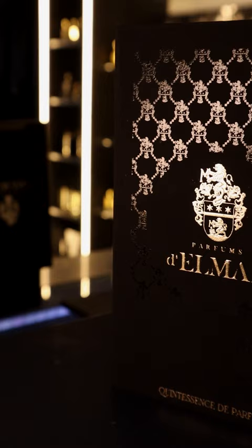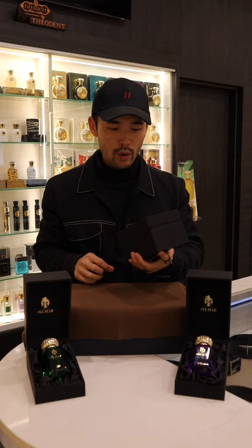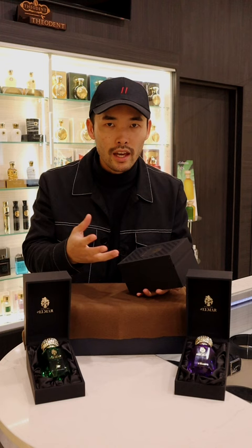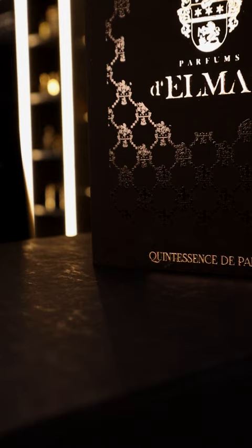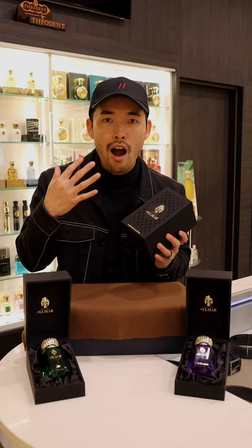Take a look at the box — you see a beautiful embossed monogram print of Elma's family crest. When I had a chat with Elma, he said that in fragrances you have different levels of oil concentrations: Eau de Toilette, Eau de Parfum, Parfum concentration. He wanted to coin a new term in the industry, so starting with his own house, he uses "Quintessence de Parfum" — a very high level, highly concentrated perfume.